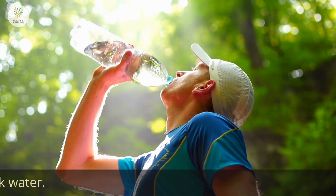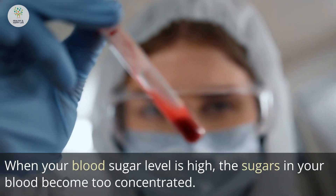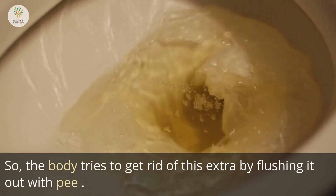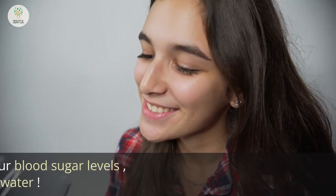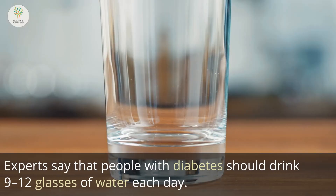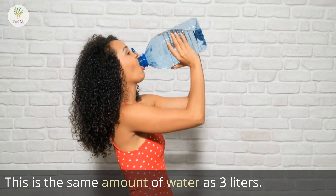Number 1: Drink water. 70% of our bodies are water. When your blood sugar level is high, the sugars in your blood become too concentrated. The body tries to get rid of this extra sugar by flushing it out through urination, which makes it easy for your body to lose water. To fix dehydration and lower your blood sugar levels, all you have to do is drink more water. Experts say that people with diabetes should drink 9 to 12 glasses of water each day — the same as 3 liters.